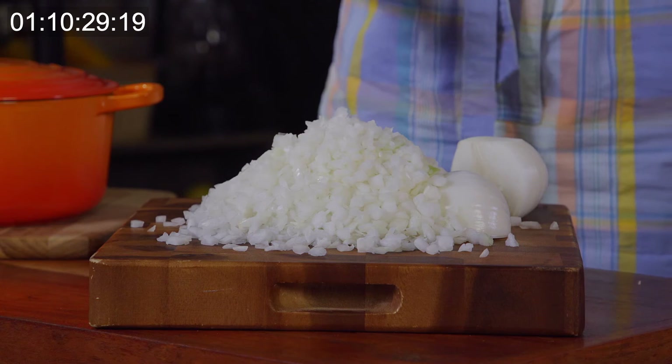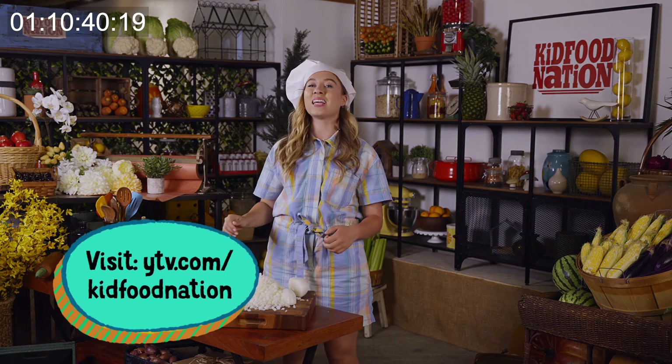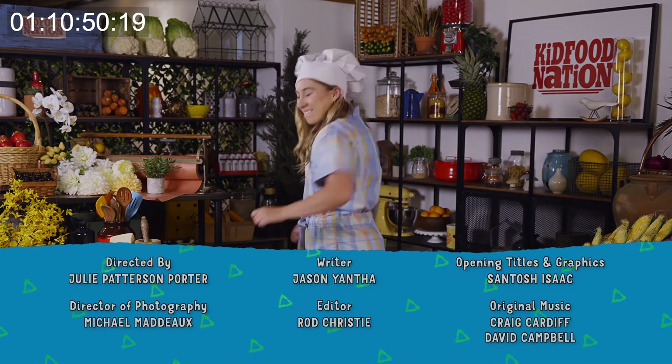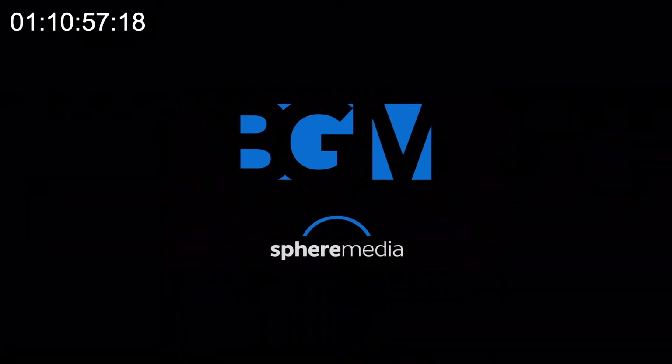Chopped onions — they get me every time! And if you like cooking too, you're in luck! President's Choice Children's Charity is putting the power of cooking in your hands! You can check out ytv.com/kidfoodnation to learn more about the movement! And since this is the only appropriate time I can get away with saying it — I'm gonna say it: Smell ya later! Kid Food Nation!